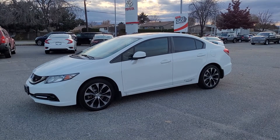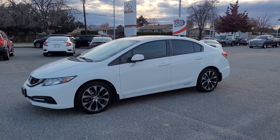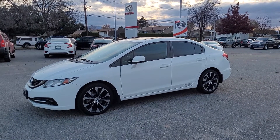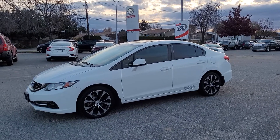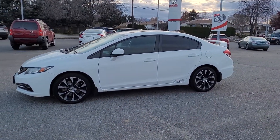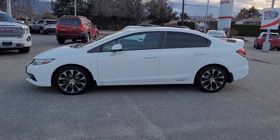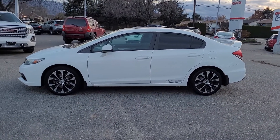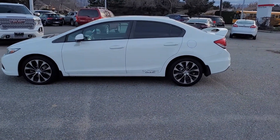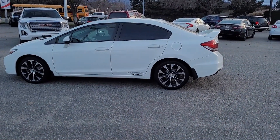Today we're going to be taking a look at this 2013 Honda Civic SI. Power for this Civic comes from a 2.4 litre four-cylinder engine mated to an automatic transmission. A couple key features here are the heated seats, navigation system, and power sunroof. As you can see we've got the color match door handles and mirrors, it's riding on 17 inch black and silver alloy wheels, and all around we've got the black and chrome trim plus the color match rear spoiler.